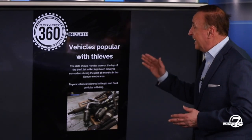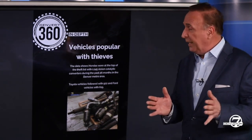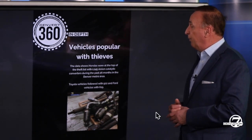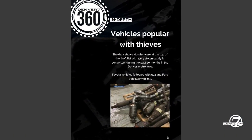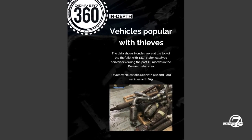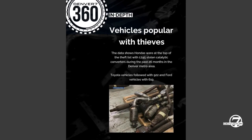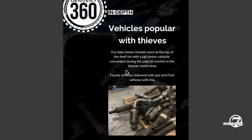Let's start with some information here — data we got from the city of Denver. This is for a period a little bit over a year. 1,145 stolen catalytic converters from Hondas; they were at the top of the list. Also near there, and this is for the past 26 months, we found that Ford vehicles had 619 and Toyota vehicles right in the middle there at 922.